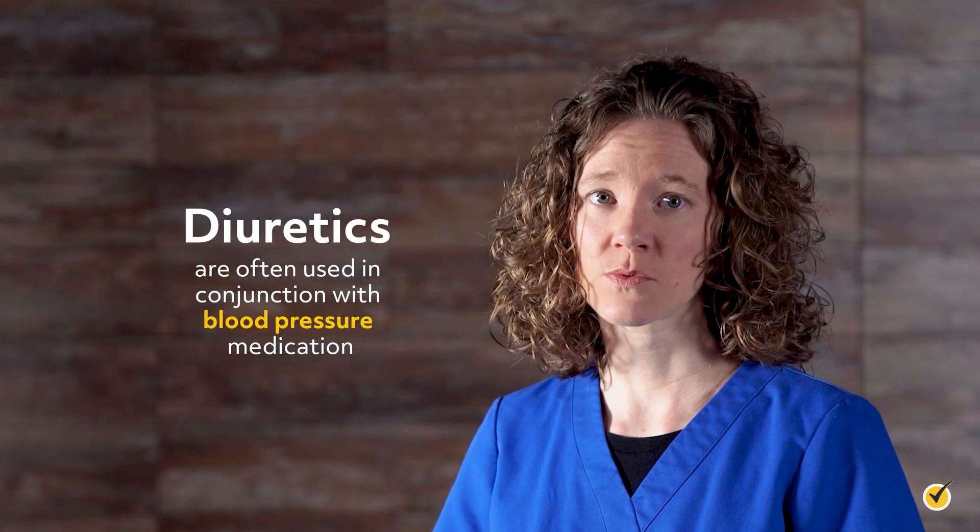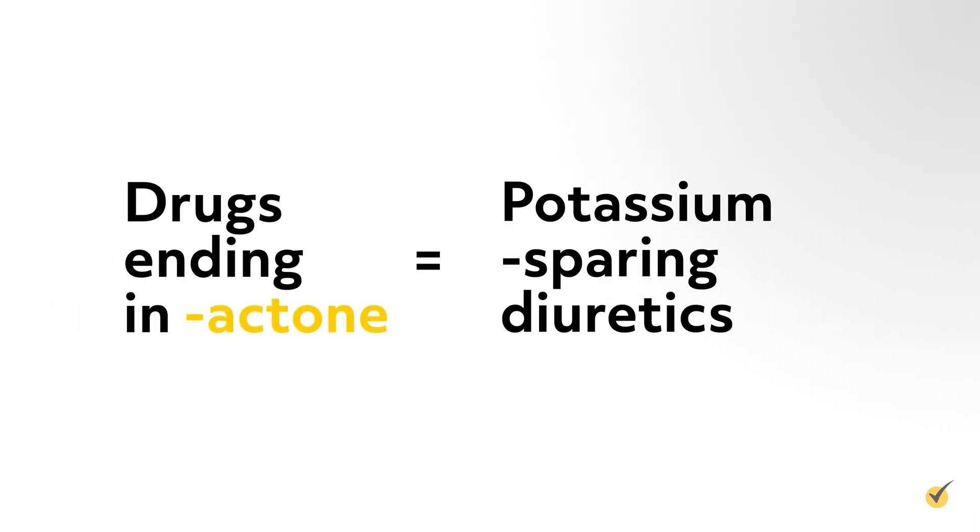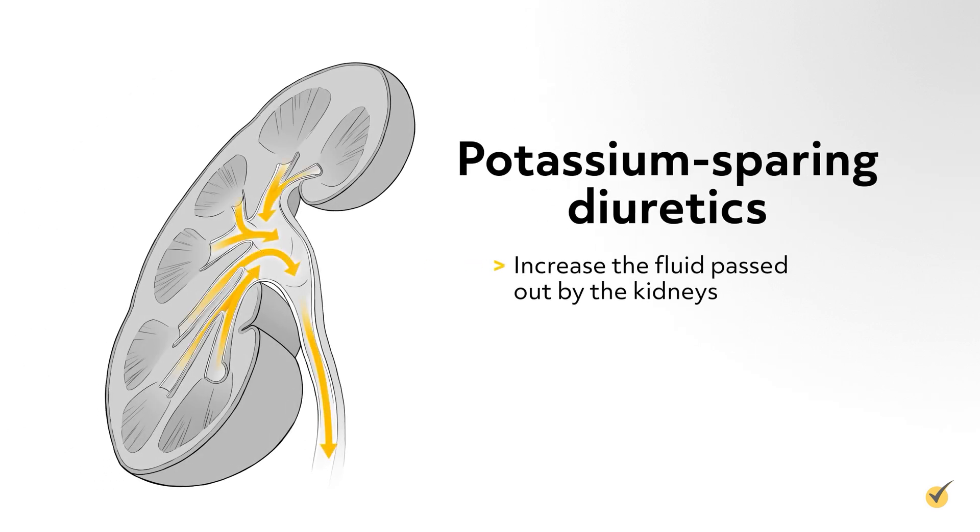Diuretics are often used in conjunction with blood pressure medication. Drugs ending in -actone are potassium-sparing diuretics, such as Spironolactone, also known as Aldactone. These diuretics increase the fluid passed out by the kidneys while retaining potassium in the body, and are considered a weak diuretic.